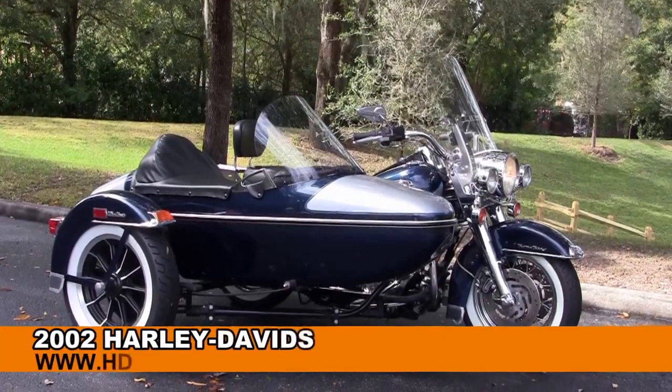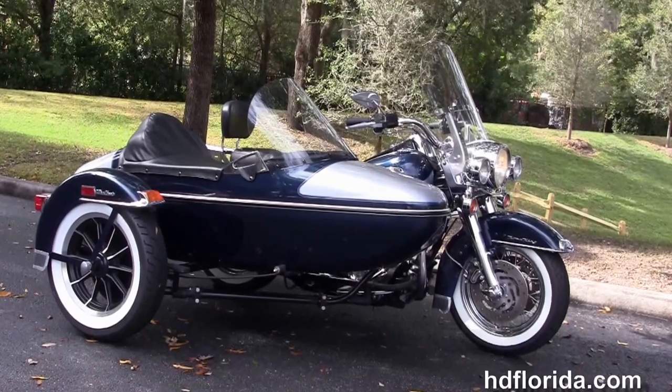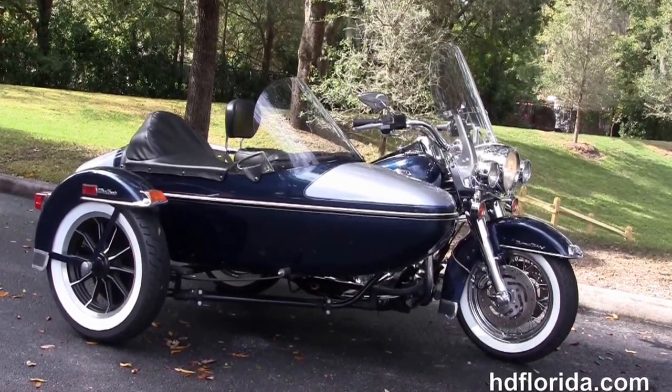Welcome everyone to the world-famous Harley-Davidson of Newport-Richey. Today I've got a rare used 2002 Road King Classic with a Harley-Davidson sidecar.